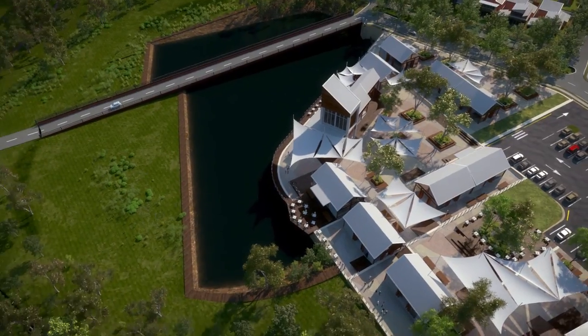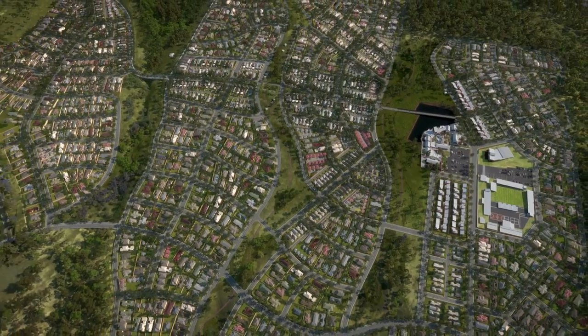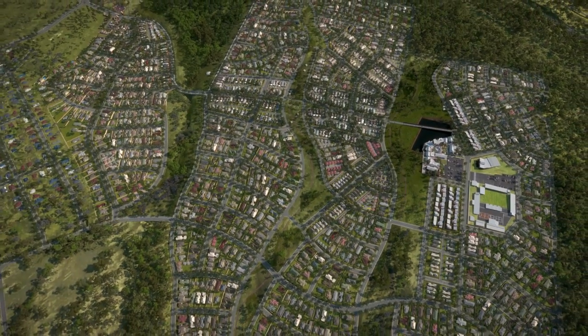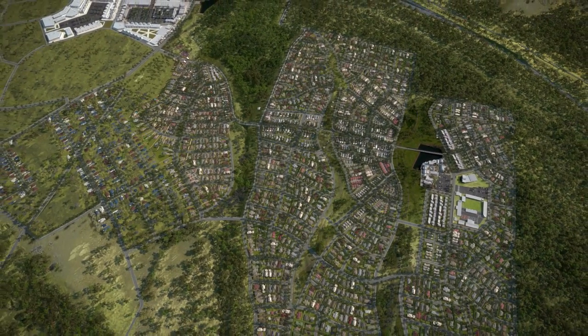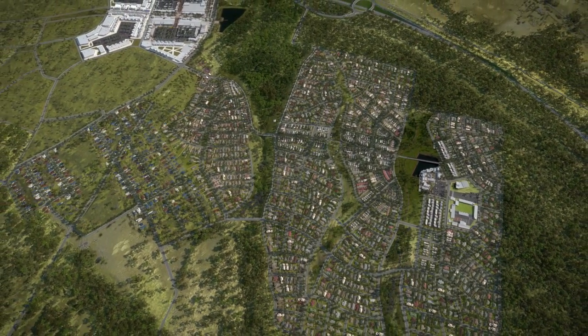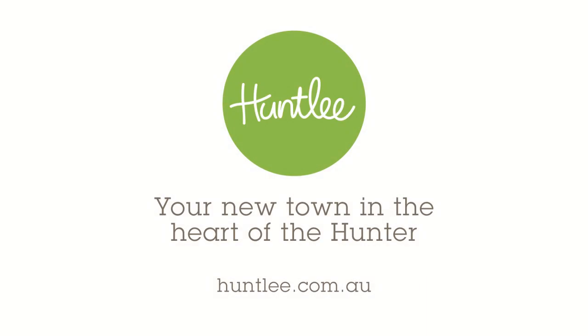Special design guidelines will define the character of each village, offering homes, jobs, opportunities and a place where community really matters. Huntley — your new town in the heart of the Hunter.